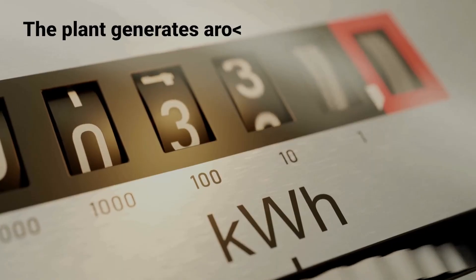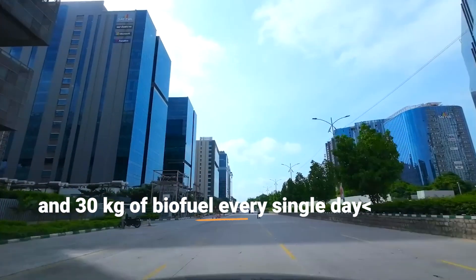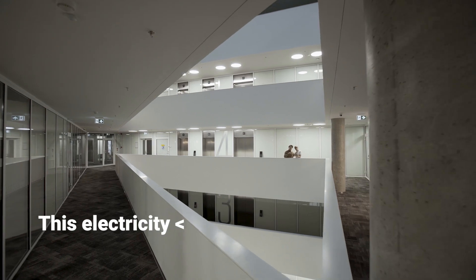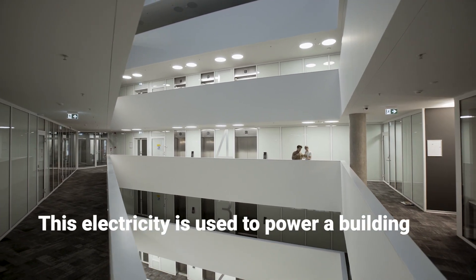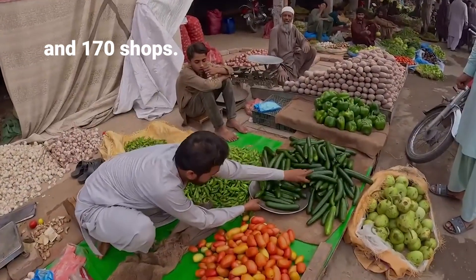The plant generates around 500 units of electricity and 30 kg of biofuel every single day. This electricity is used to power up buildings, the water supply network, over 100 street lights and 170 shops.